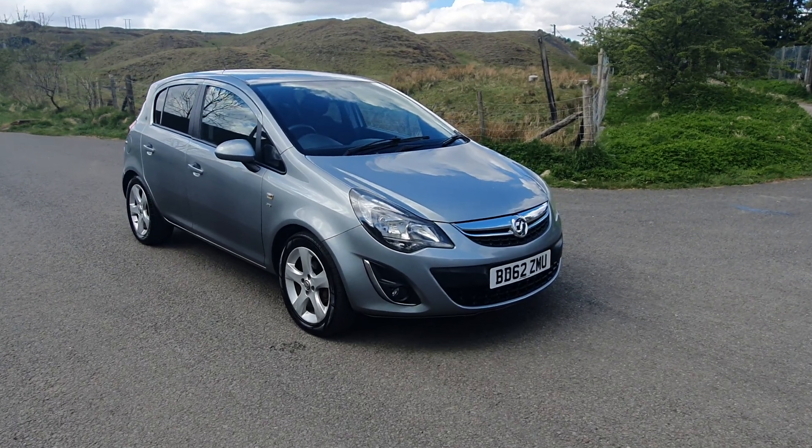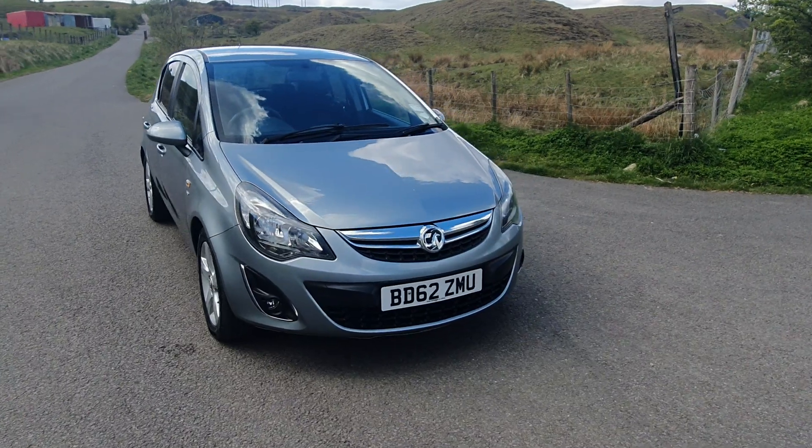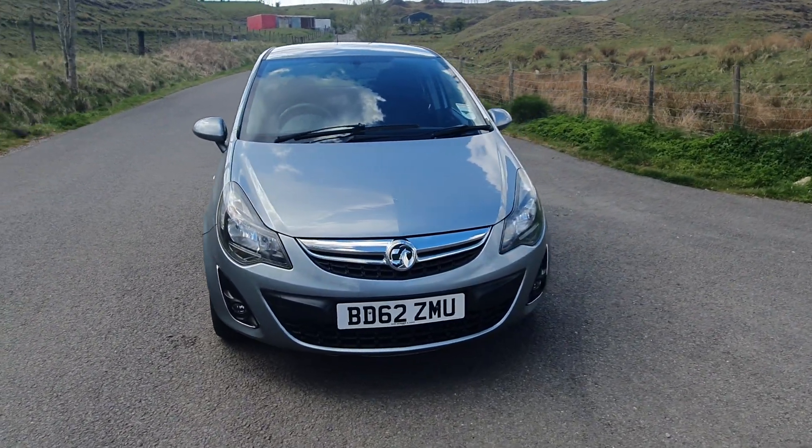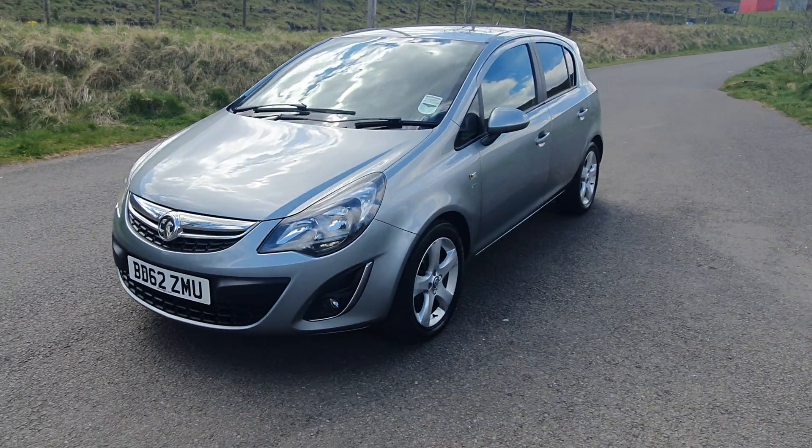This is our Vauxhall Corsa on a 62 plate, 1.2 SXI. This is in a lovely gunmetal grey, with front fog lights and alloy wheels.